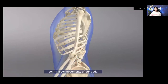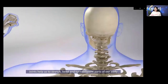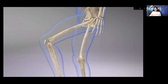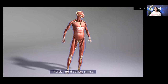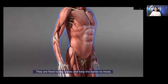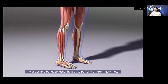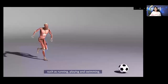The place where two bones join is called a joint. Joints allow movements of our body and help us to stretch, bend, and turn different parts of our body. The flesh in our body is made up of muscles. Muscles are like elastic strings; they are fixed to the bones and help the bones to move. Muscles and bones together help us to perform different activities such as running, playing, and swimming.